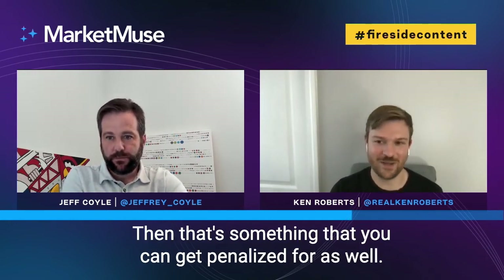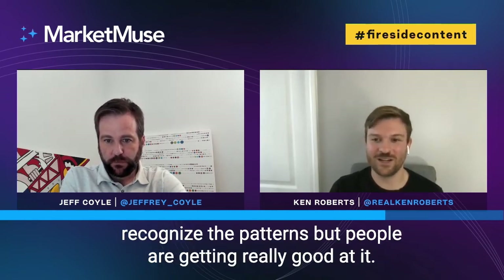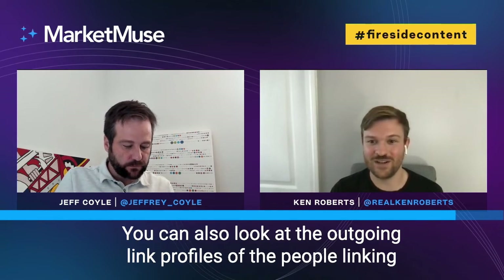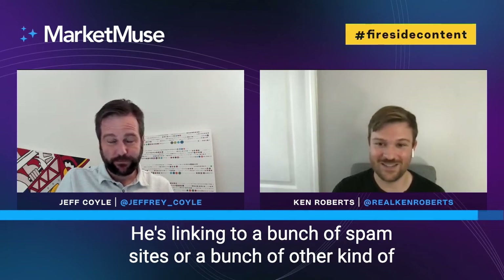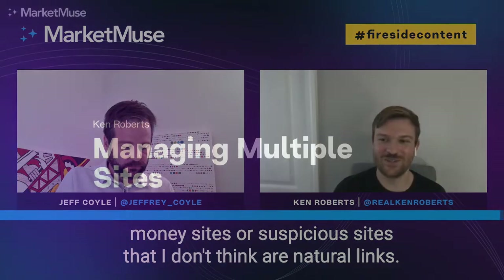If they're using PBNs — private blog networks — that's something you can get penalized for as well. I don't do any of that. They can be hard to spot sometimes, but as you look at more sites you start to recognize the patterns. A couple of things to look for: are they all hosted on the same IP blocks? Are they all using the same WordPress theme or design? Are they publishing content that has nothing to do with your site? You can also look at the outgoing link profiles of the sites linking to them and see if they're linking to a bunch of spam sites or suspicious money sites that don't look like natural links.